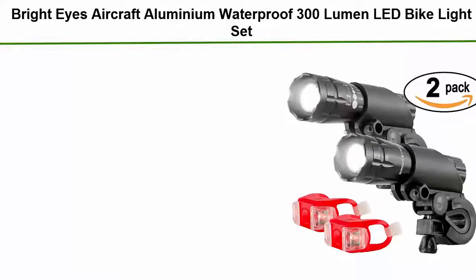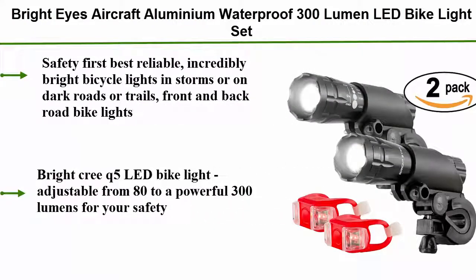Number 5: Bright Eyes Aircraft Aluminium Waterproof 300 Lumen LED Bike Light Set. Safety first — best reliable, incredibly bright bicycle lights for dark roads or trails. Front and back road bike lights with a bright Cree Q5 LED, adjustable from 80 to a powerful 300 lumens for your safety.